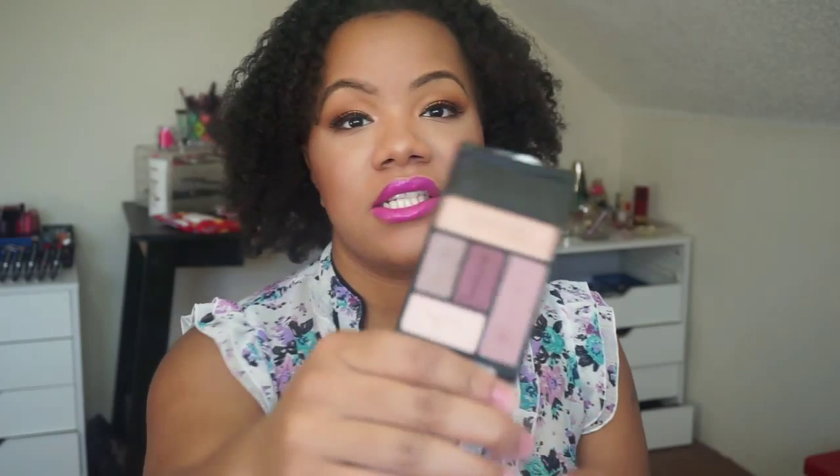Next product is this Wet n' Wild five-pan eyeshadow palette. This is the Smoke and Melrose palette, and it just has really pretty mauvey tones — so gorgeous. I really want to get some looks in with that.